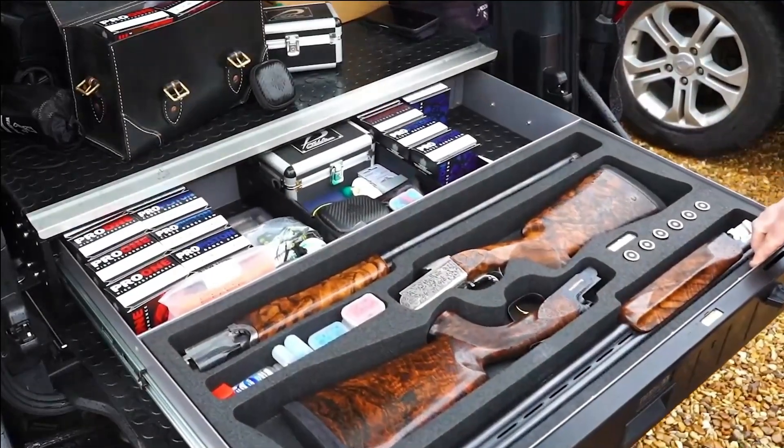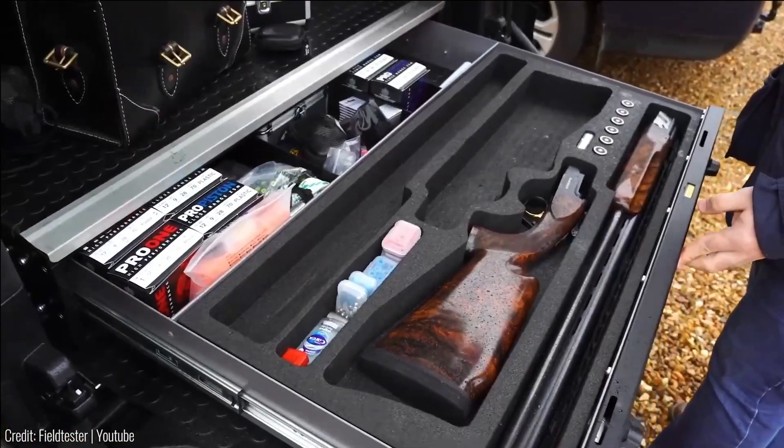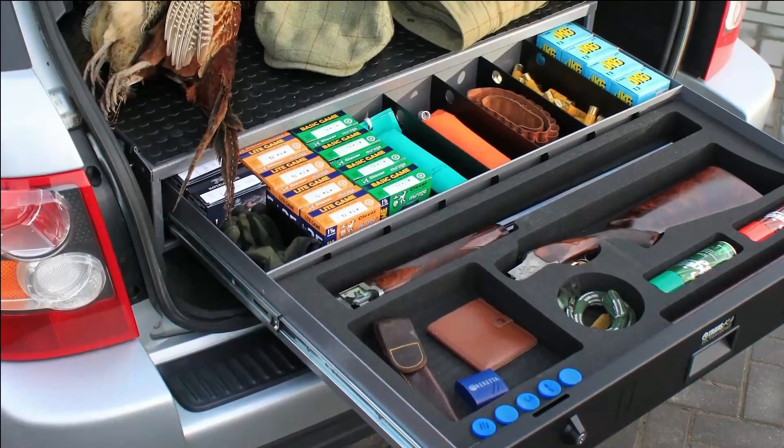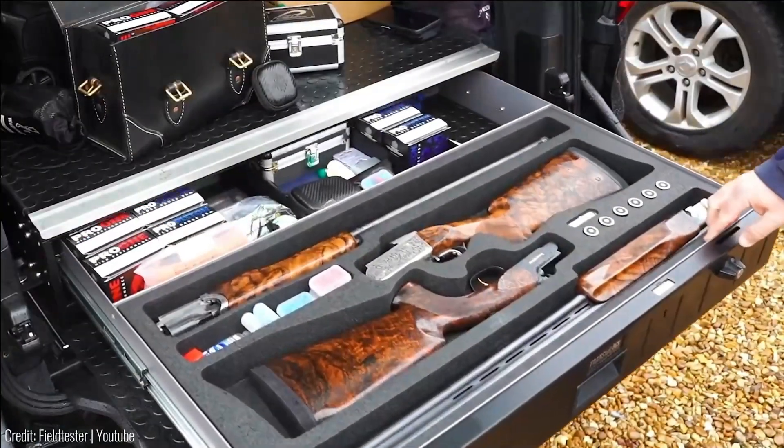Impressively, this upgrade comes with a user-friendly remote control for enhanced accessibility, priced at around $1,900 for the standard model. It proves a valuable investment in professional gear.